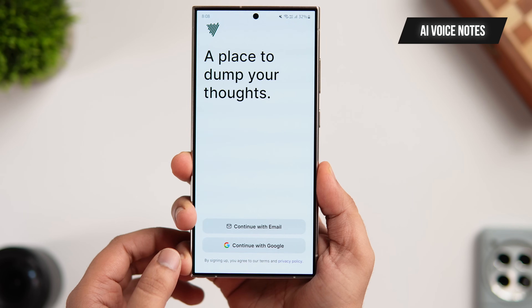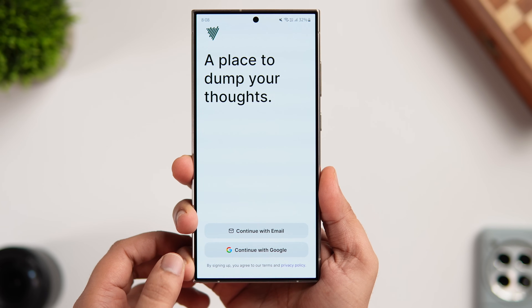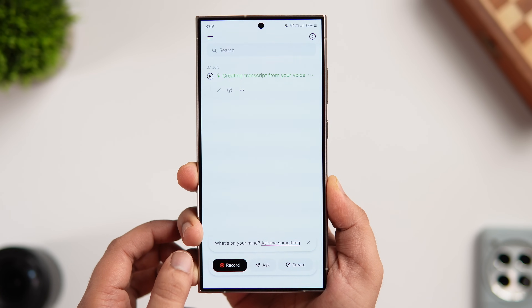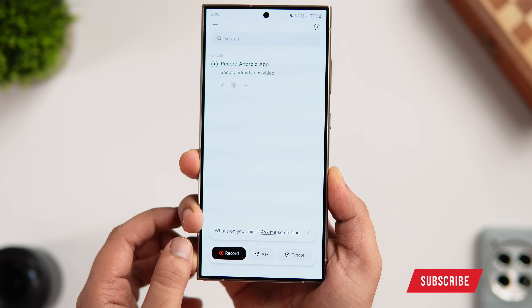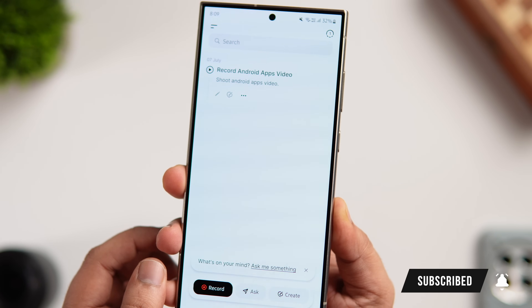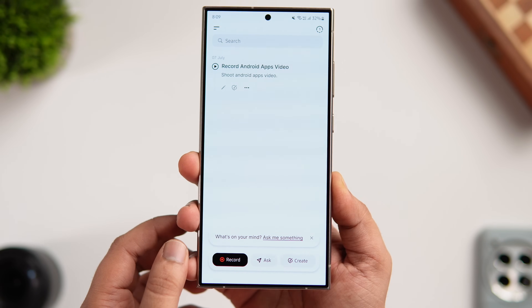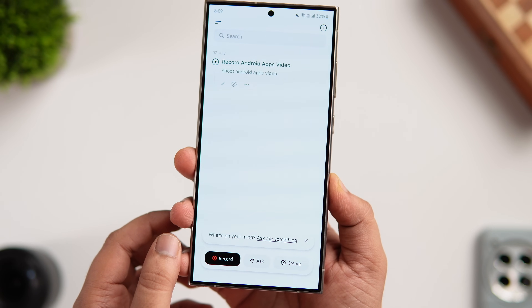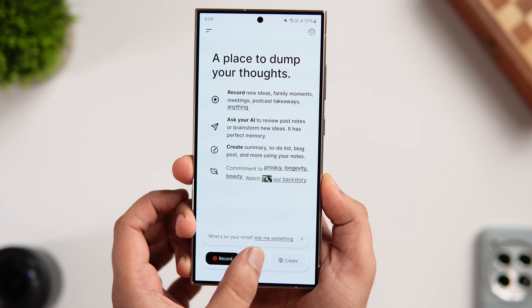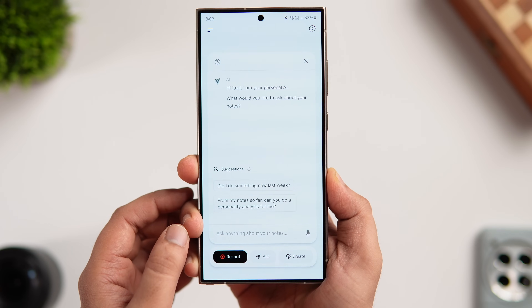Next up we have an interesting application called AI Voice Notes. Instead of typing or jotting down notes, this app allows you to record your ideas, transcribe them automatically, and use them to create anything you want. It's the easiest way to capture your thoughts and bring them to life. With voice notes, you can easily turn spoken words into written content, whether you are a student or a professional.